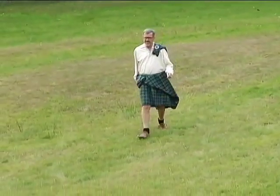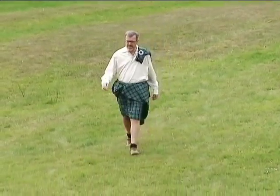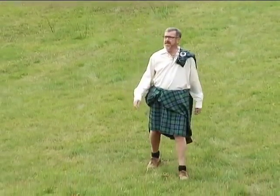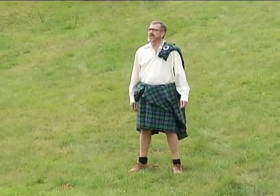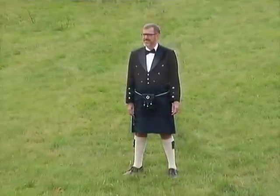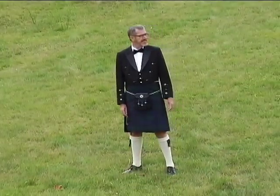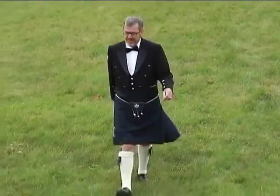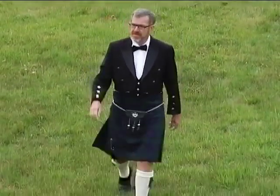The Great Kilt had some adjustments made over the years. Belt loops were added so the wearer could pull a drawstring through instead of doing the pleating on the ground. Then, finally, it was replaced by the tailored kilt in 1792. The top of the kilt was separated from the bottom, the pleats were sewn down, leaving that part for a plaid over the shoulder.